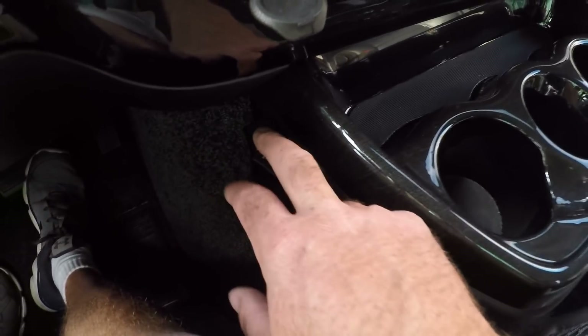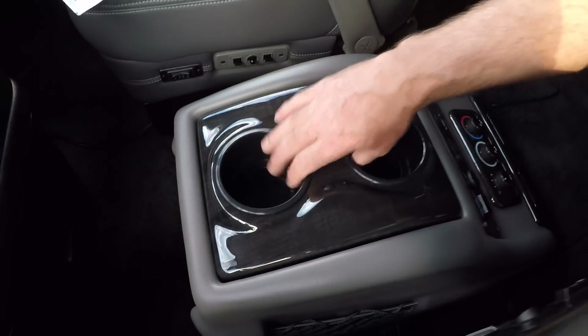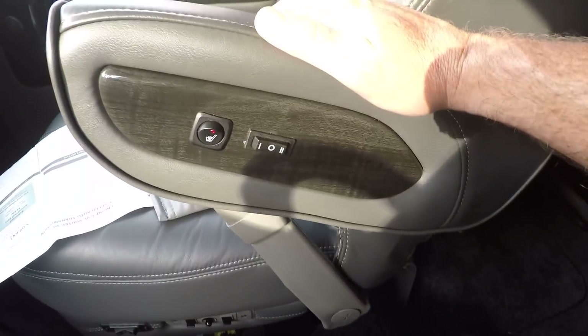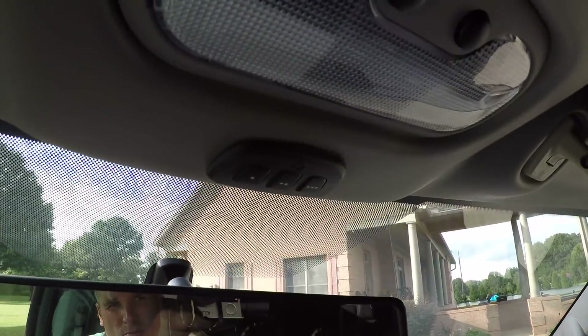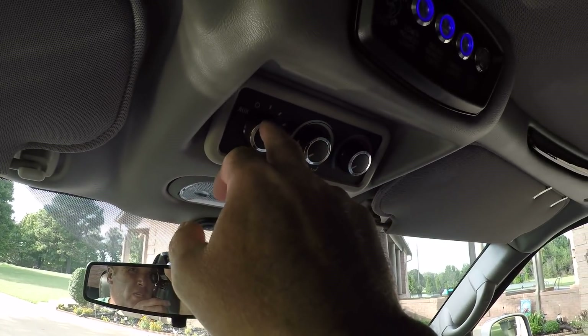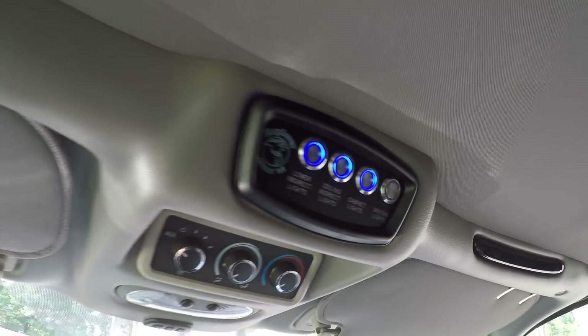It's got a subwoofer. There's an insulated cooler to keep your drinks cold. You can see the controls for the seat — heated seat and lumbar support. It's got your HomeLink garage door opener. You get the rear controls, or you can let the rear passenger have control. Lots of LED lights all over the place.